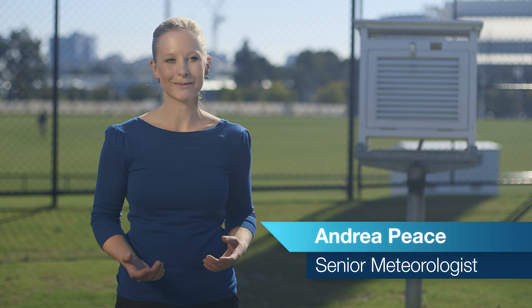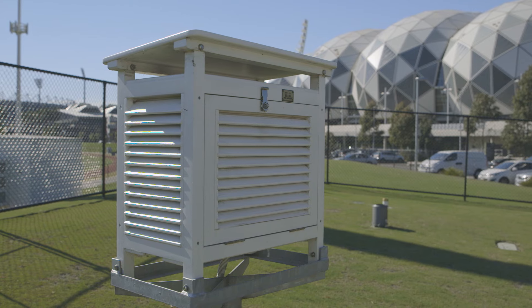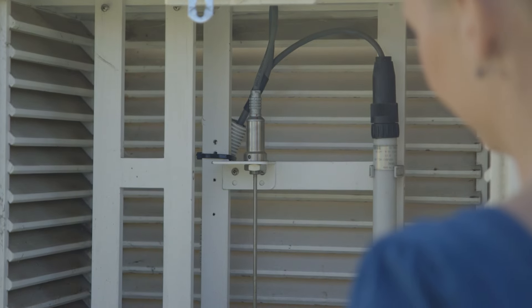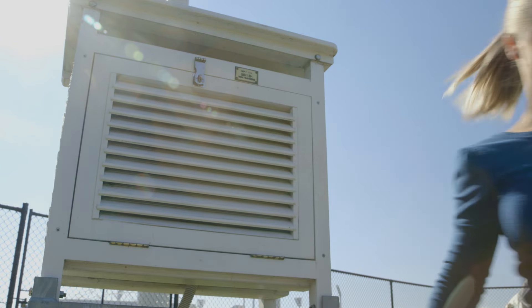To take temperature measurements, the Bureau of Meteorology uses thermometers which are placed inside an instrument enclosure known as a Stephenson screen. The screen is basically a white box with louvers, and it allows the air to circulate around the thermometer inside, while at the same time protecting it from outside elements like rain and direct sunlight.